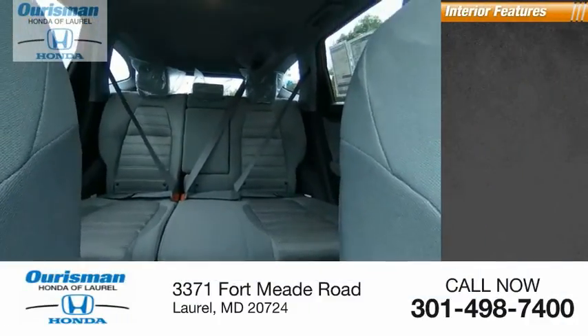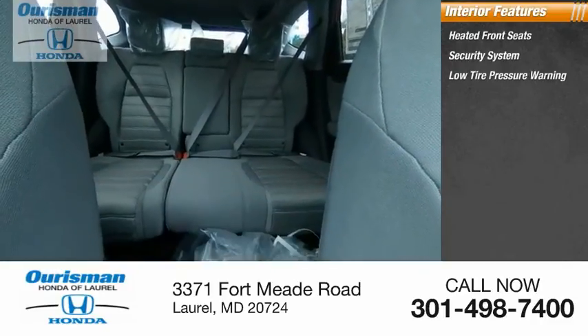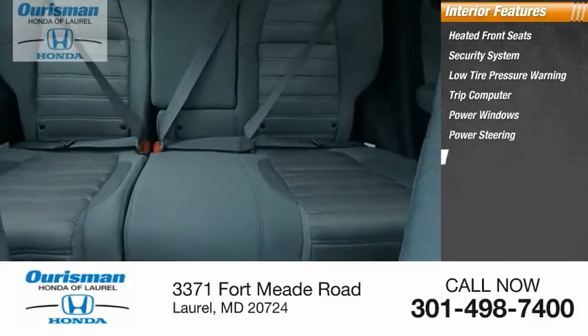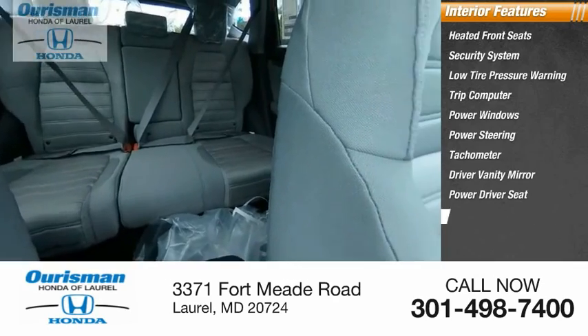Inside you'll find heated front seats, security system, low tire pressure warning, trip computer, power windows, power steering, tachometer, driver vanity mirror, power driver seat, and cloth seat trim.